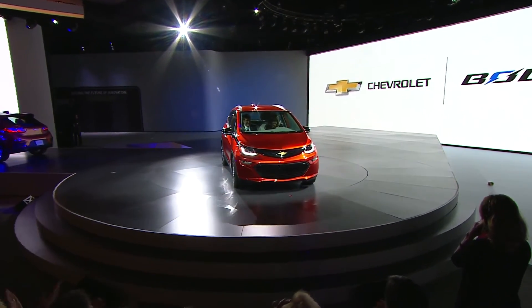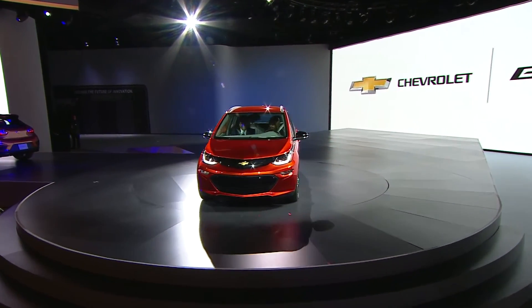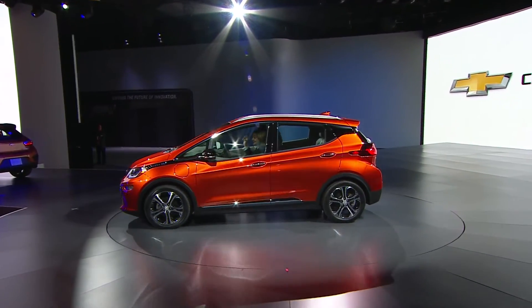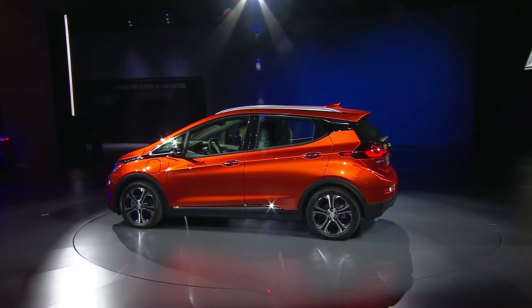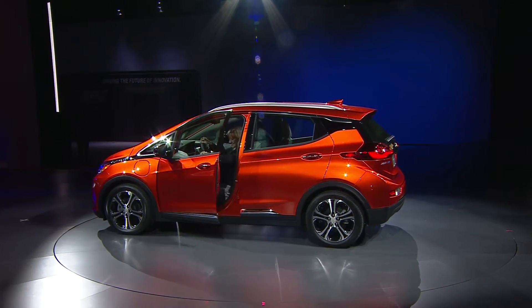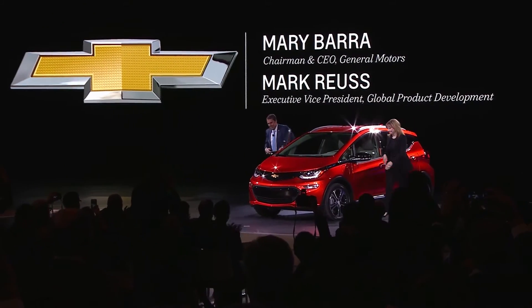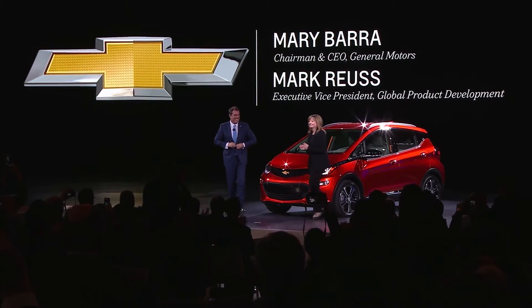Ladies and gentlemen, please welcome Mary Barra and Mark Royce. Good morning everyone. With more than 200 miles per charge and a cost of around $30,000 after federal incentives, the Bolt EV is truly the first EV that cracks the code of long range at an affordable price.